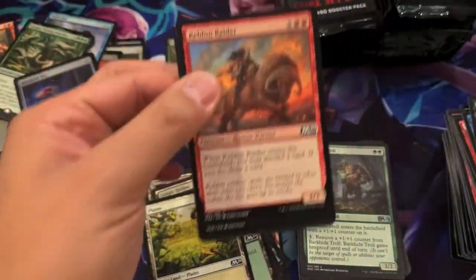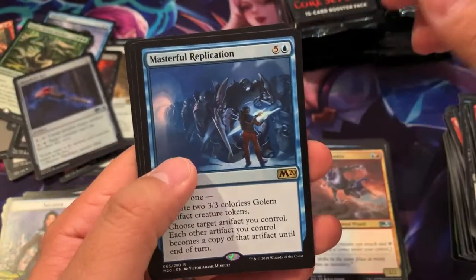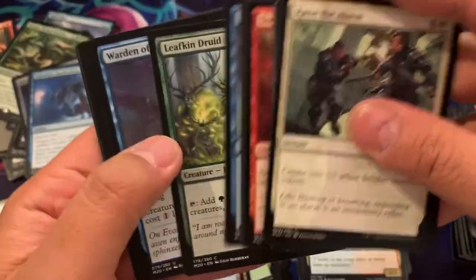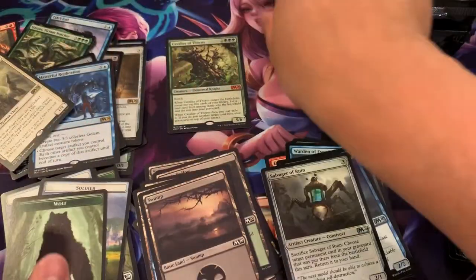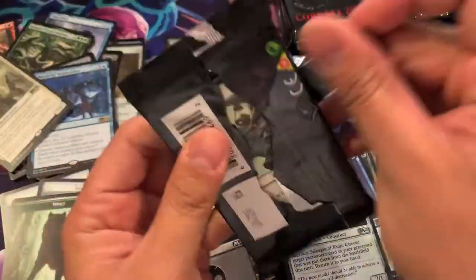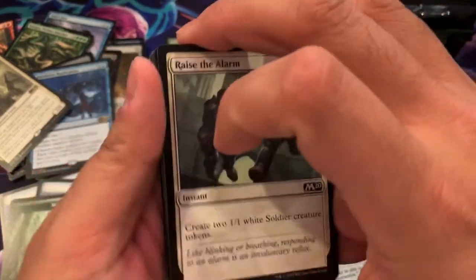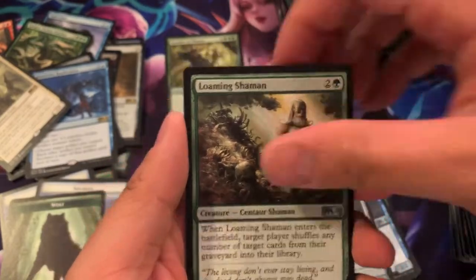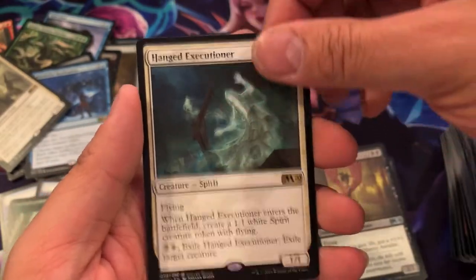Hopefully it's a five Mythic box. Now we got Masterful Replication. Bishop of Wings, which isn't worth much. I finally was able to complete my dual land set — I'll be posting that soon. My graded dual land set. Bloodthirsty Aerialist and Hanged Executioner.